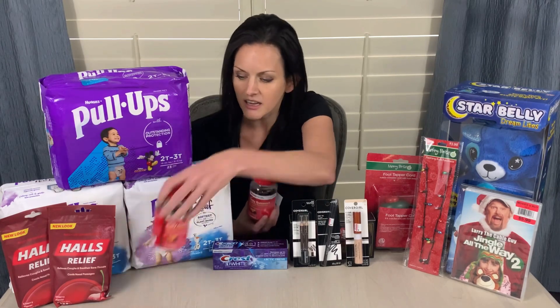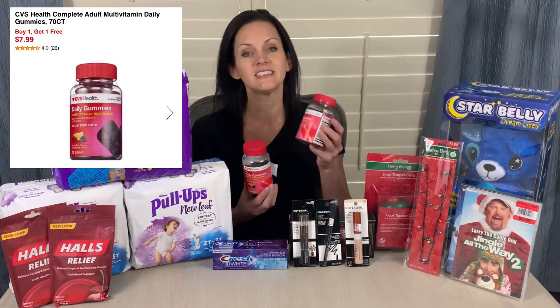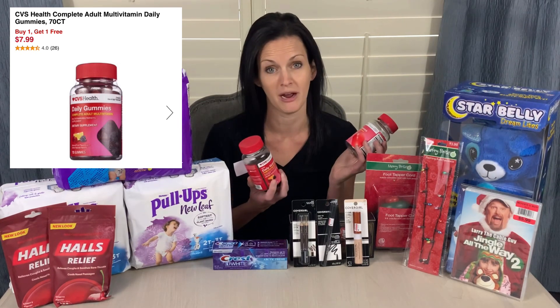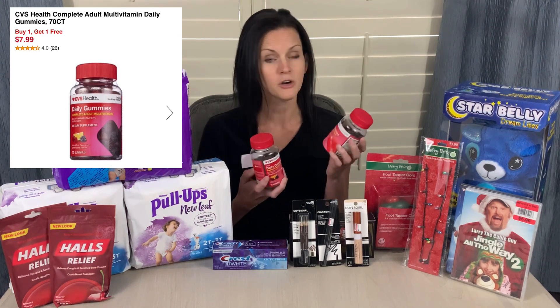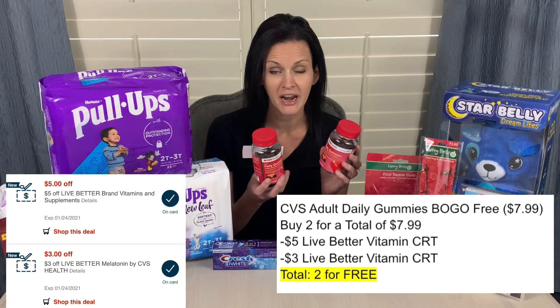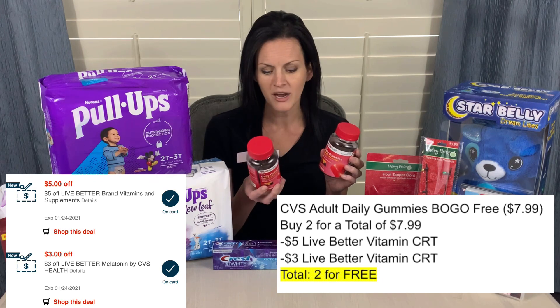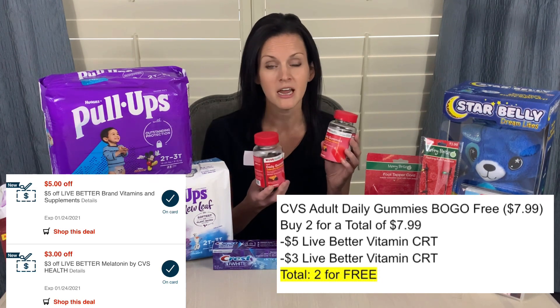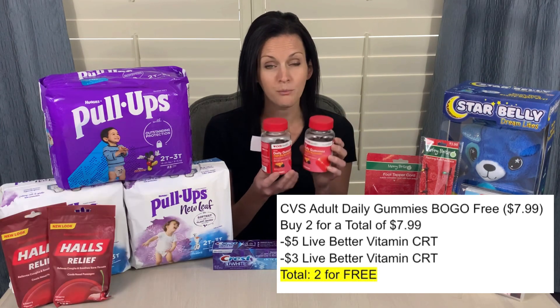Another awesome deal is on the CVS Gummy Vitamins. I grabbed the Adult Daily Gummy Vitamins, priced at $7.99. They are on sale buy one, get one free this week — I didn't even know that. When I go to my store in the mornings, they aren't tagged for the sales yet, so when I went to checkout, the cashier told me and suggested I grab a second one. So $7.99 for both of them. I had two digital coupons clipped to my CVS card: one was $5 off any Live Better vitamin purchase, and the other was $3 off any Live Better melatonin. Obviously I did not purchase melatonin, so I wasn't planning for that to apply, but it did attach to this item, making both of these completely free.